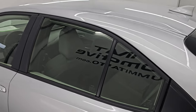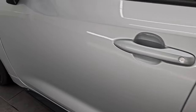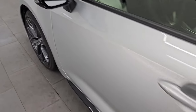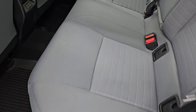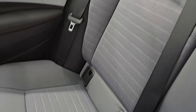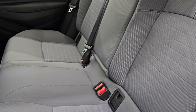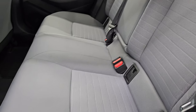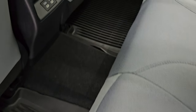Rear quarter looks good. Driver's side doors look really good. Does have blind spot monitoring in the mirrors with built-in directional signals as well. Take a quick look at the back seats — you get the gray cloth interior in here. Latch child safety system for any child car seats you may have. All-weather floor mats back here.